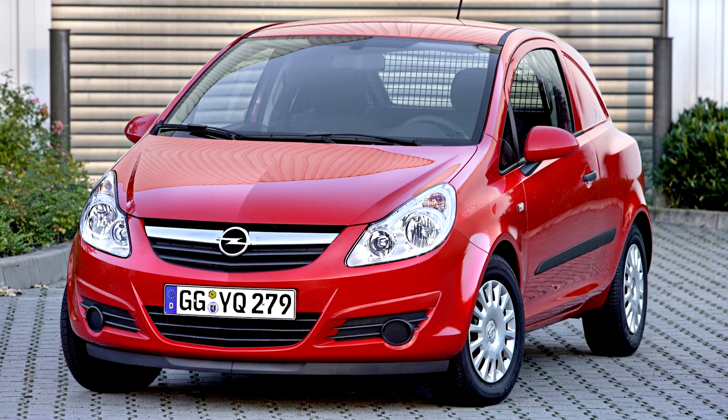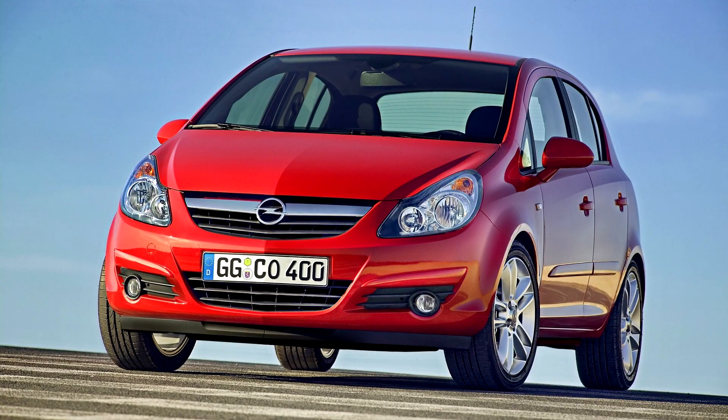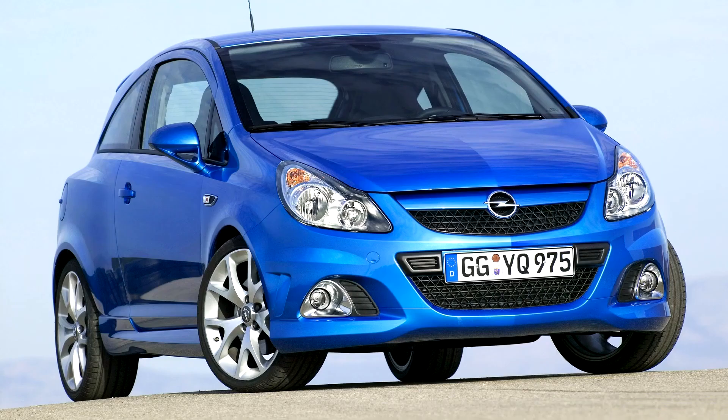The first official pictures of the Corsa D were released by Opel in May 2006. In the United Kingdom, What Car? awarded it 2007 Car of the Year. The Corsa D placed second in the European Car of the Year for 2006, only behind the Ford S-Max. The Corsa D is available in both 3 and 5-door versions and marketed as the Vauxhall Corsa in the United Kingdom.